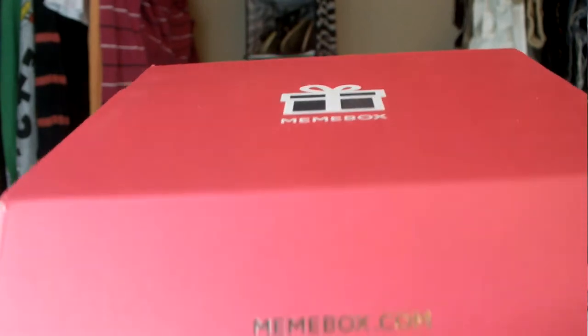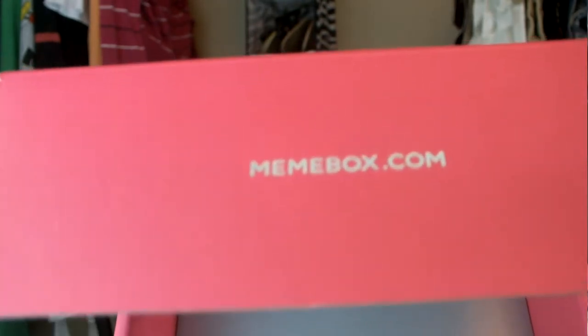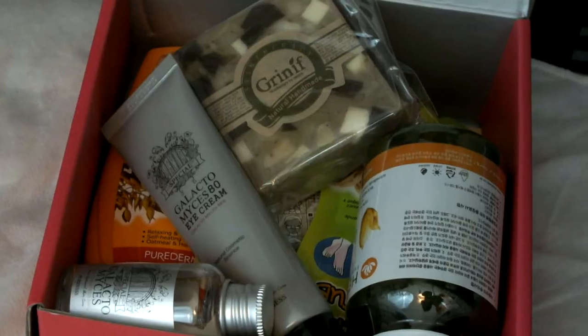Hey guys, so today I'm coming to you guys with an unboxing video and I am so excited to share this subscription box with you guys because it is completely different from many of the subscription boxes that you guys have seen online. This subscription box is from the brand called Mimi, and Mimi is pretty much a subscription service that you will receive to your door monthly.